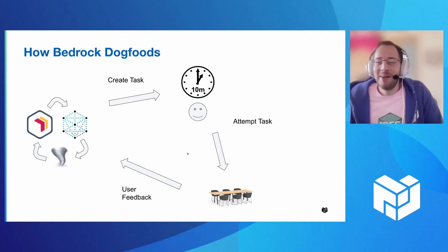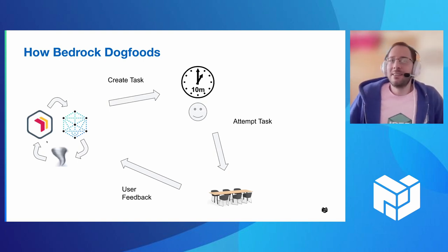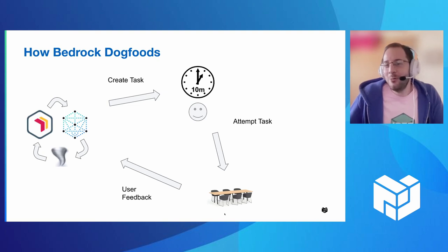This is kind of a visual map of how that works. We have three teams on Bedrock, we rotate them. One team will create a task, everyone on the team spends 10 minutes sometime throughout the week attempting to complete that task. We talk in the meeting about how it went, provide that feedback to the team, and then it rotates. That's kind of how we do it.